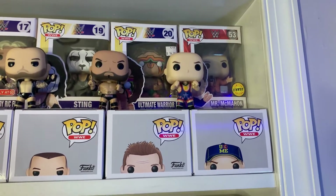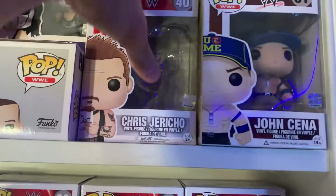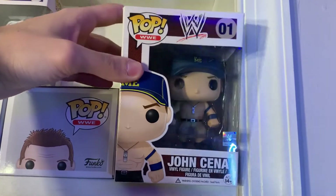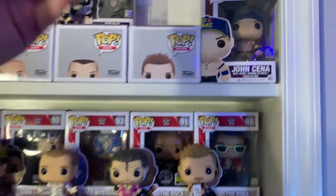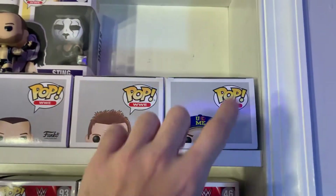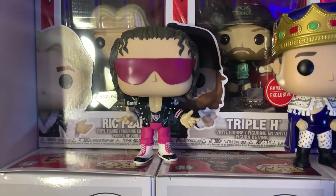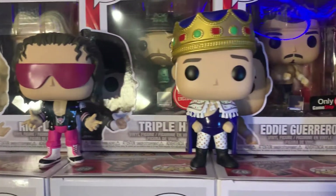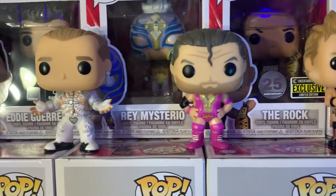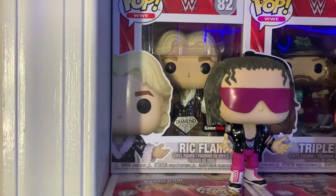I'll pull out the Jericho and Cena real quick. The Jericho is actually displayed loose right there already, so we'll just put that back. But here's John Cena, number one in the WWE Funko Pop collection — not displaying it with everything else right now, just mixing up the displays, but I still wanted to show it since it's not a complete collection video if I don't show every figure. Moving down: one of my favorites, Bret the Hitman Hart, next to another favorite, Jerry the King Lawler, then Wrestlemania 12 Shawn Michaels, Razor Ramon, and Chris Jericho.